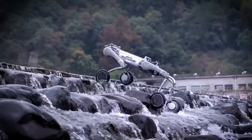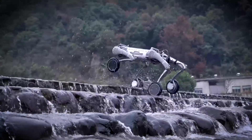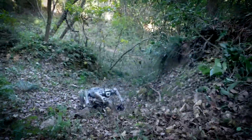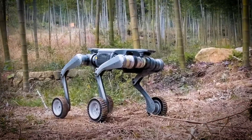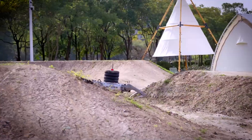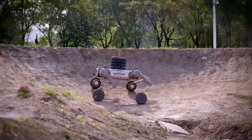What makes Lynx unique is its ability to incorporate wheels at the end of its legs, allowing it to move with greater speed and agility across rough terrains. This hybrid design gives Lynx superior mobility, making it ideal for situations where conventional robots would struggle to maintain balance or mobility.